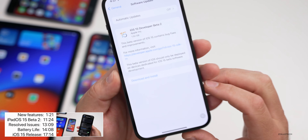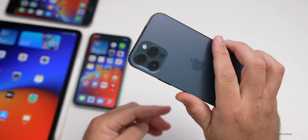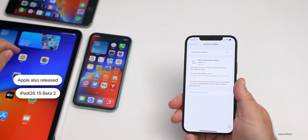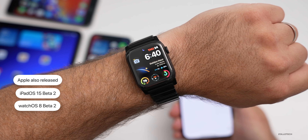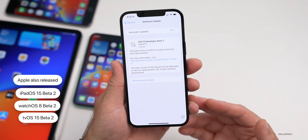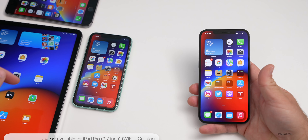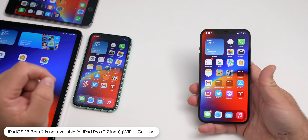The first thing is this came in at 1.52 gigabytes on my iPhone 12 Pro Max. I also have it on the iPhone 11. Along with this, Apple also released iPadOS 15 beta two that I have on my 12.9 inch iPad Pro — the M1 version — along with watchOS 8 beta two and tvOS 15 beta two. They did not release macOS Monterey beta two just yet. Also worth noting: if you're trying to install iPadOS 15 beta two, it isn't available for the iPad Pro 9.7 inch Wi-Fi and cellular model for some reason.